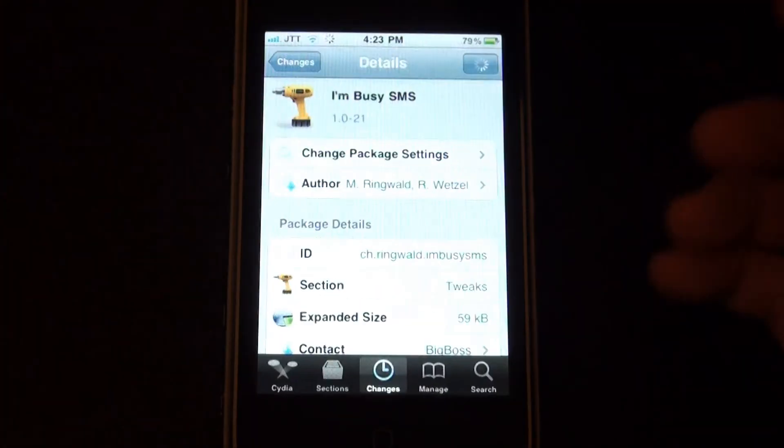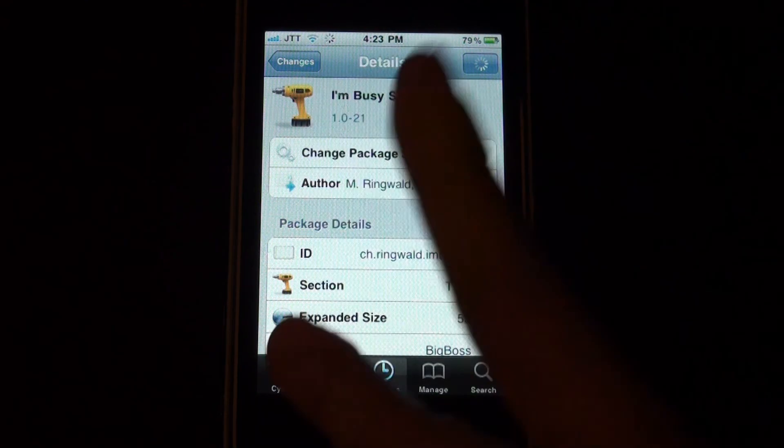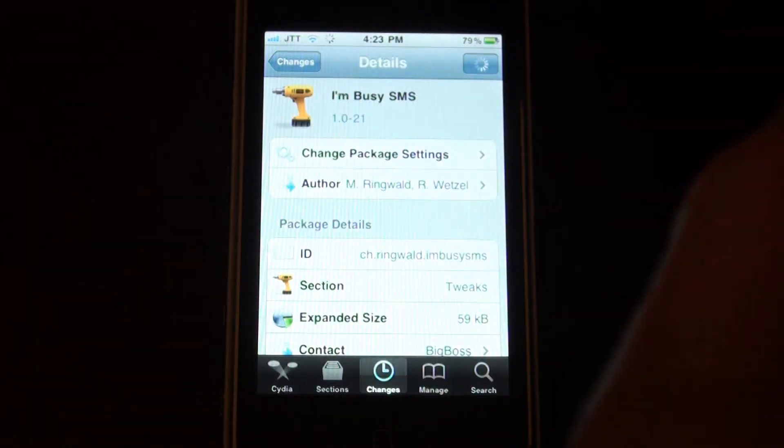I'm Busy SMS, so go check it out in Cydia and I'll catch you later. Be sure to subscribe, comment, and like.